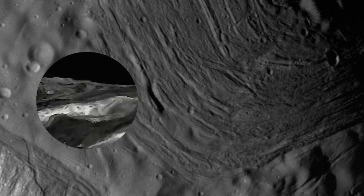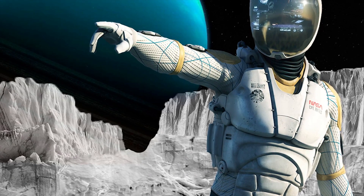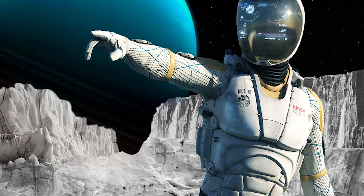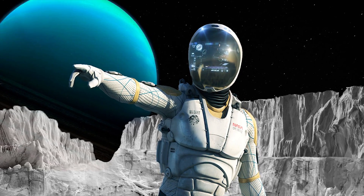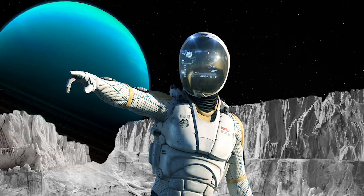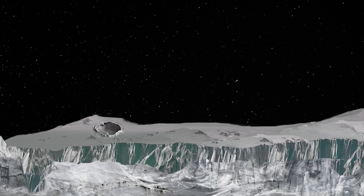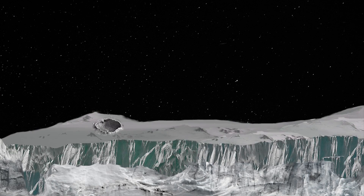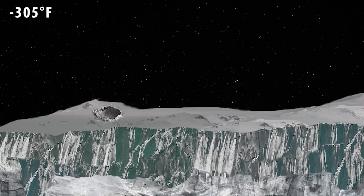But it wouldn't be easy to explore this mysterious landscape, as it is no place for life as we know it. In order to stand on Miranda's surface, the explorers would require a highly advanced suit, as Miranda's gravity is less than 1% of Earth's, has no atmosphere, and has a blisteringly cold average surface temperature of minus 187 degrees Celsius.